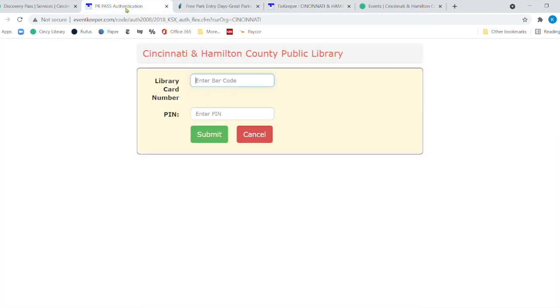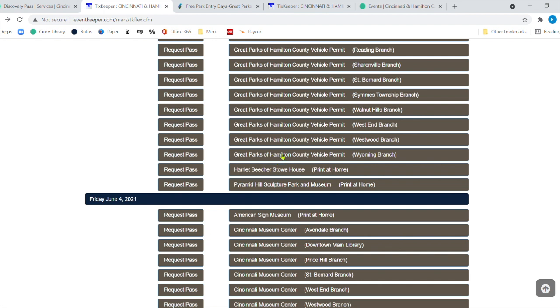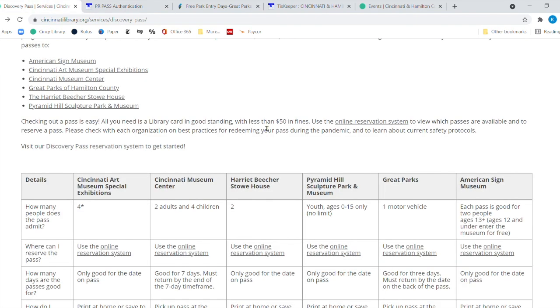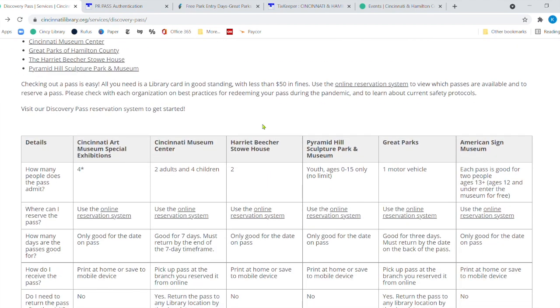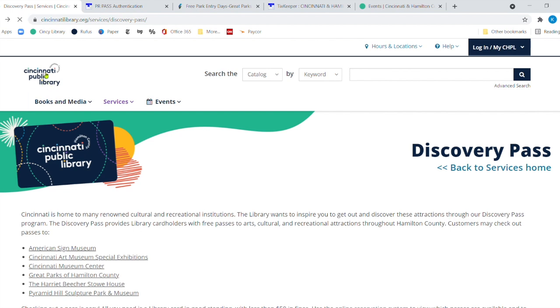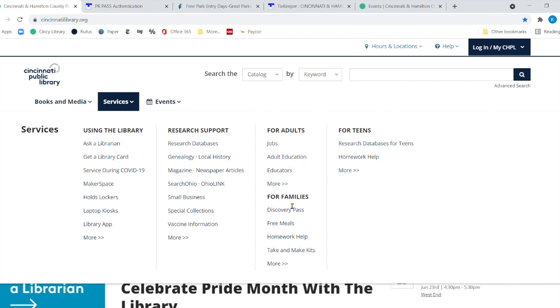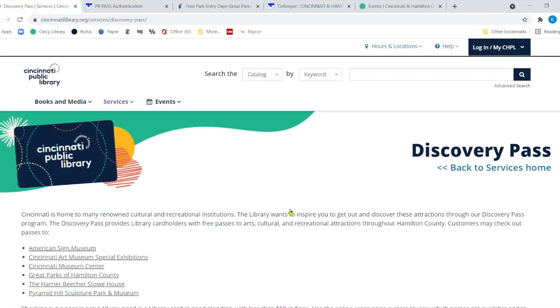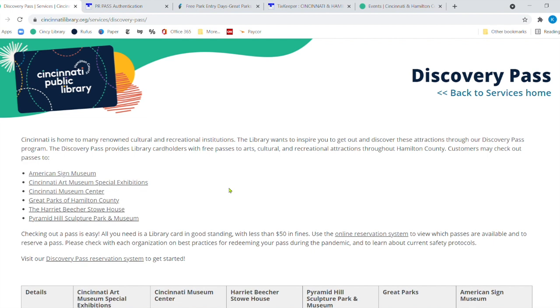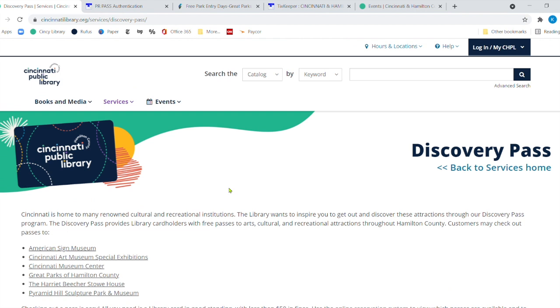That's all you have to do. If you were going to the museum center or Great Parks, you'd click 'Request Pass,' put in your library card number and PIN, and the next page would tell you exactly where to go to get that pass. I'll provide a link for all of that in the links below. Once again, go to CincinnatiLibrary.org, go under Services, then Families and Discovery Pass. From each museum listing, you can go directly to their website, and you can reserve up to 60 days out — I think that makes it really cool.